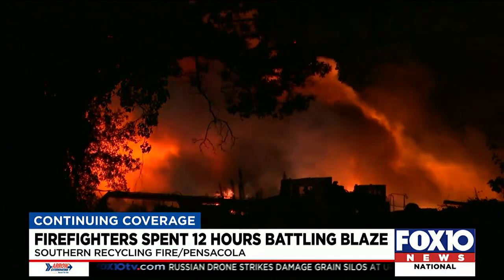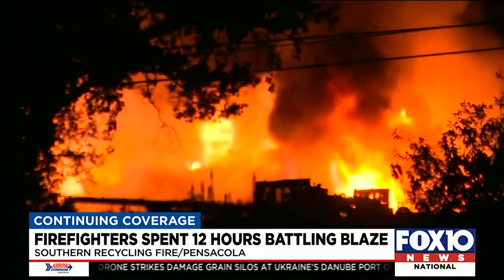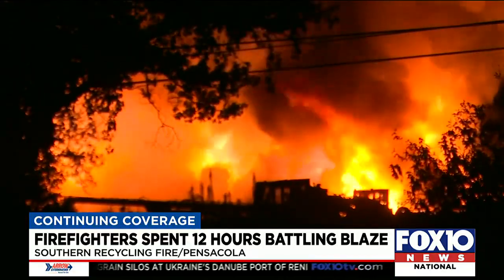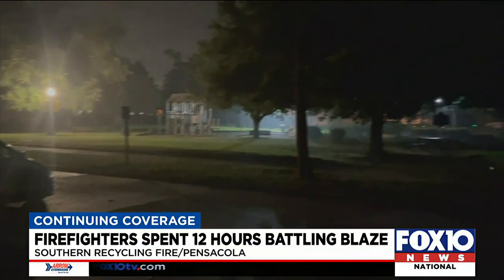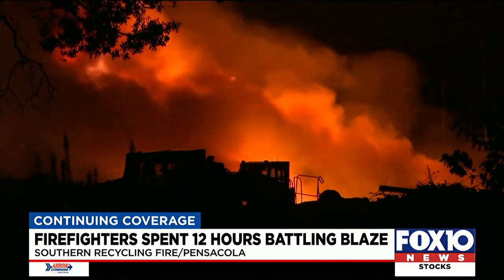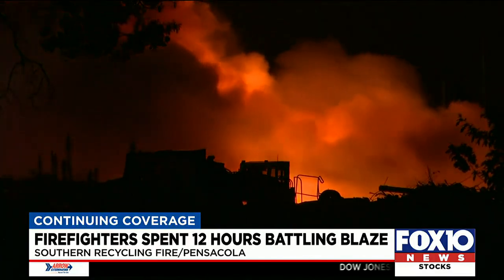It was a long night for the Pensacola Fire Department. Crews were called to a two-alarm fire at Southern Recycling on Myrick Street. This video from about three miles away shows heavy smoke visible throughout the night. Deputy Fire Chief Brock Jester says around 12,000 square feet were burned.